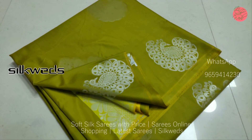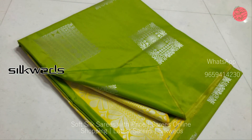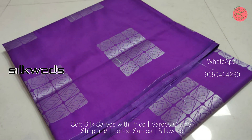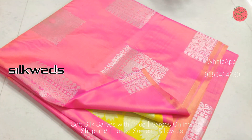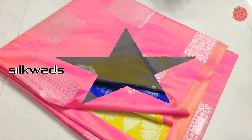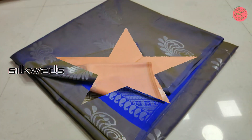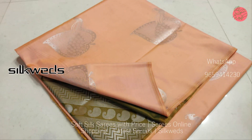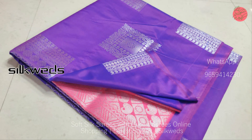Butta work is also available in these sarees as silver zeri butta. These soft silk sarees are available in a wide range of colors — both light and dark. The length of the sarees is 5.5 meters and the blouse piece is 80 centimeters.